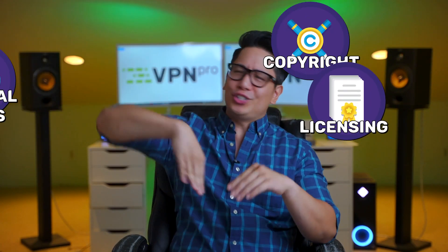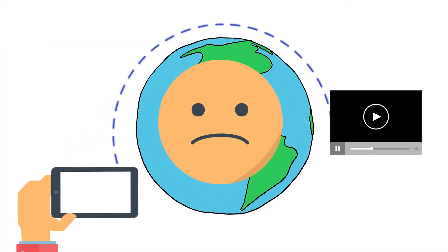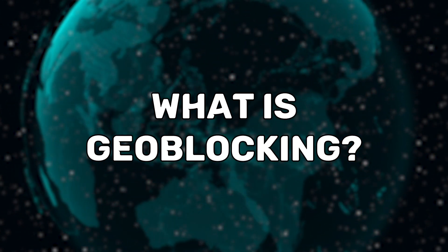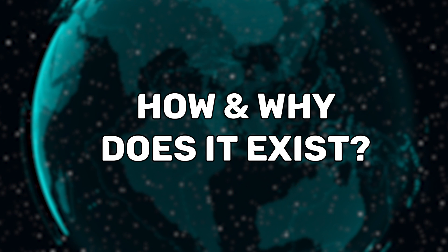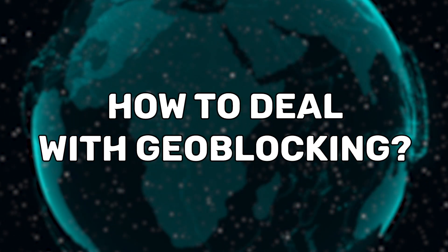There are lots of reasons why geo-blocking exists, but not a single good one. Geo-blocking essentially separates people from getting to the content they want, but there's a way to fix that. Today, I'm going to let you know what geo-blocking is, how and why it operates, and most importantly, explain how to deal with it.